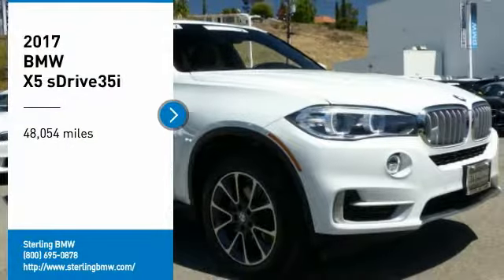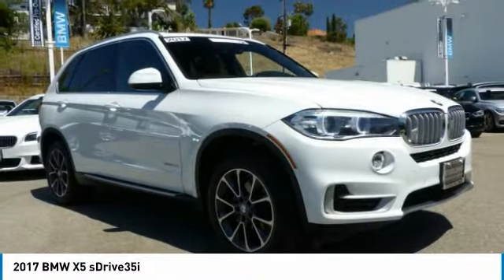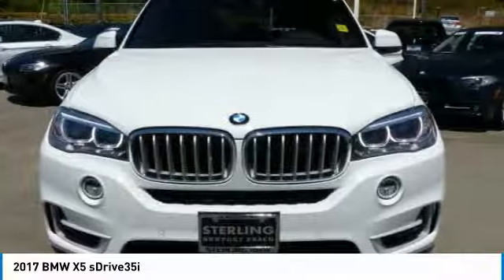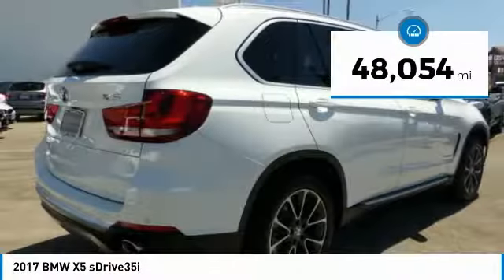Make a great choice today with the 2017 X5. The BMW X5 is an award-winning performance, space and efficiency vehicle. This vehicle has less than 50,000 miles.